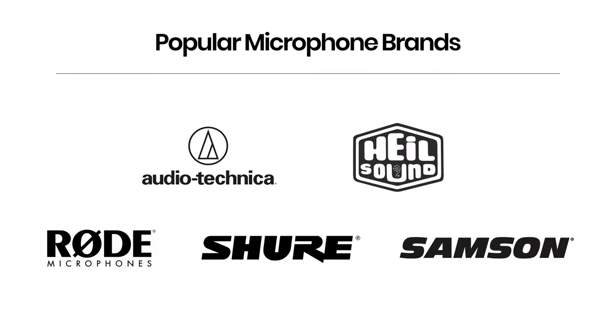There are some distinctive brands that make a good selection of microphones across the budgets that you can look at yourself. I recommend looking at Rode, Shure, Audio Technica, Sennheiser, and Heil for your microphone needs.